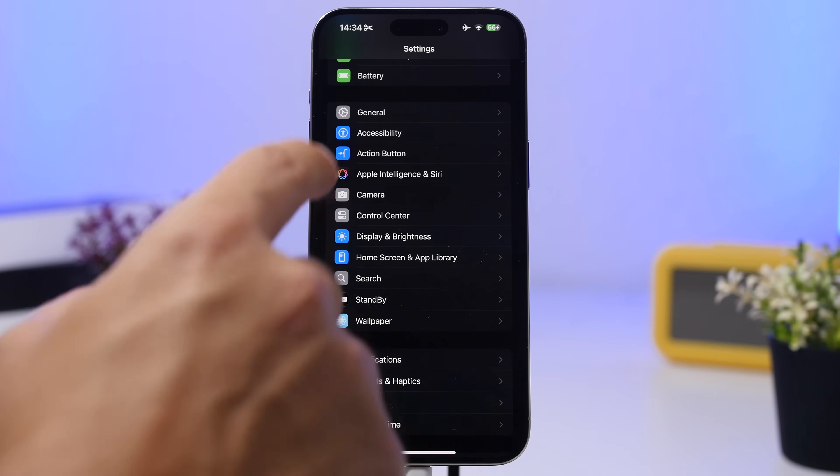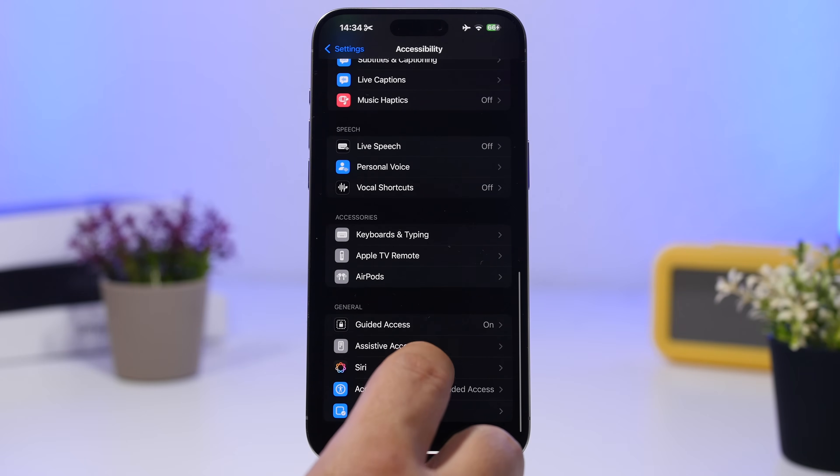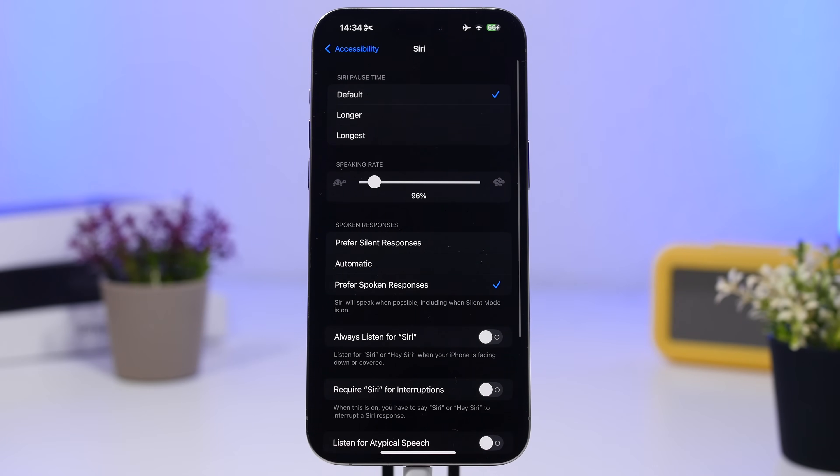Going back under Accessibility settings — find Siri. There's an important setting called 'Always Listen for Siri,' which keeps Siri in the background always listening for the wake command. Whether your iPhone is in your pocket or face down on a table, listening for the Siri word is active all the time. Make sure you go ahead and turn it off.